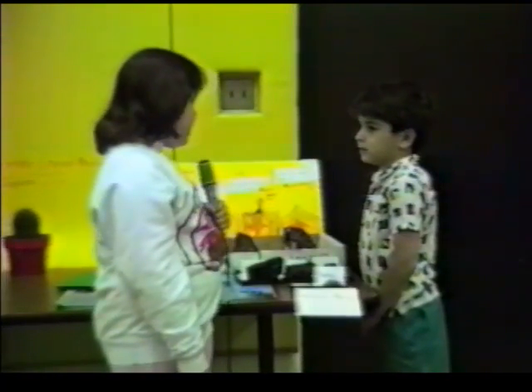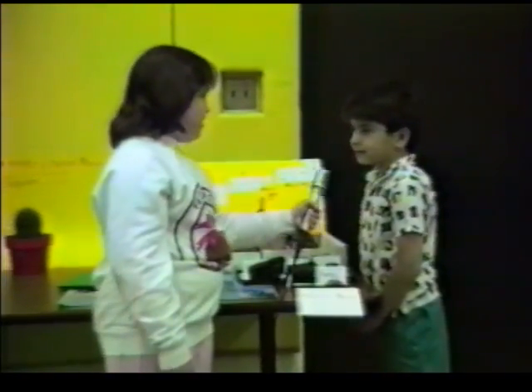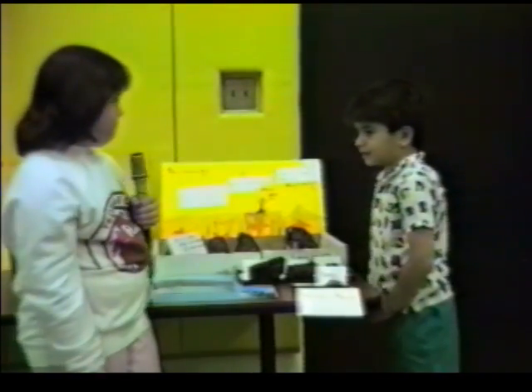Do you think there should be a science fair every year? Yes. So you had fun? Yes. Alright.